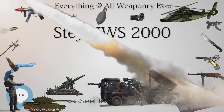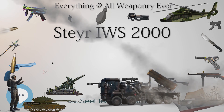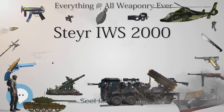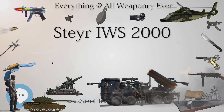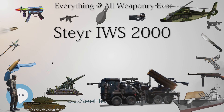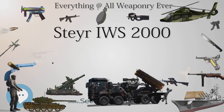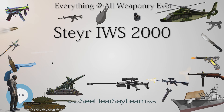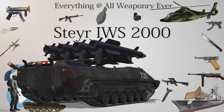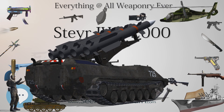The projectile is a 15.2 mm fin-stabilized discarding sabot type with armor-piercing capability, which the IWS-2000 was specifically designed to fire. It contains a dart-shaped penetrator of either tungsten carbide or depleted uranium, capable of piercing 40 mm of rolled homogeneous armor at a range of 1,000 m and causing secondary fragmentation. The cartridge consists of a plastic case, a steel head, and a plastic sabot shell around the penetrator.